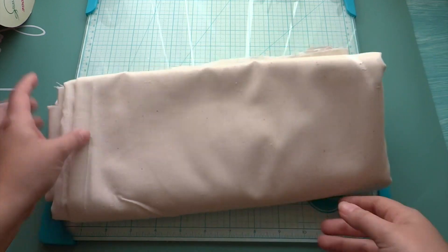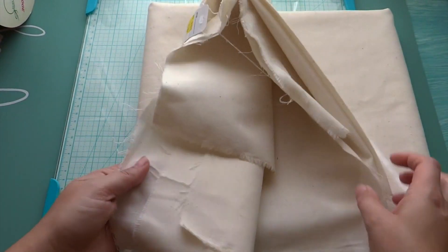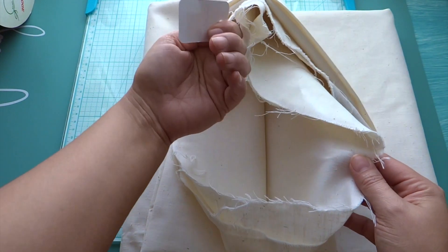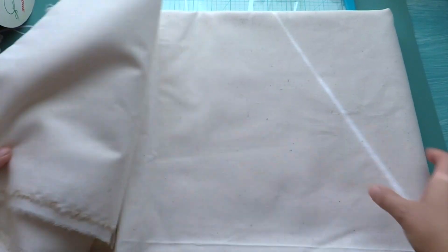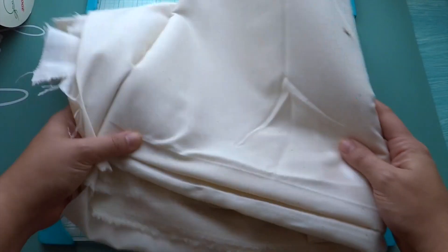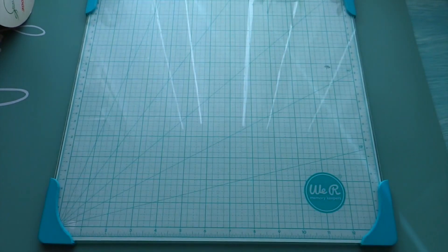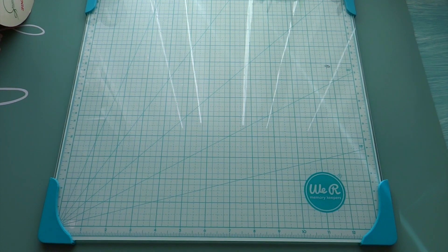I found some of this muslin fabric — there's a couple of yards here for $2.99. I like to have colors like this because sometimes you need it for specific books or projects and things like that.